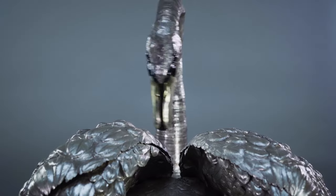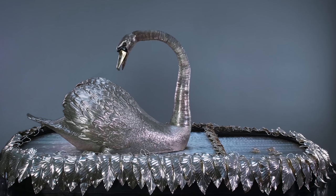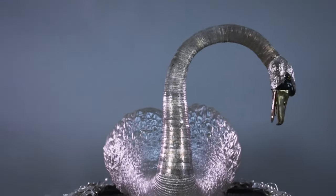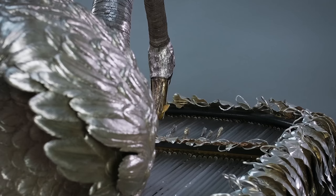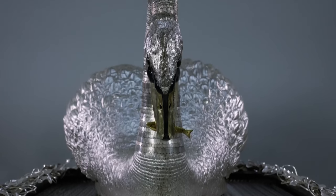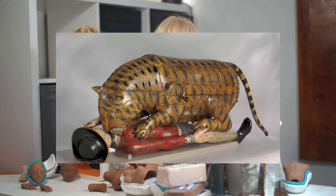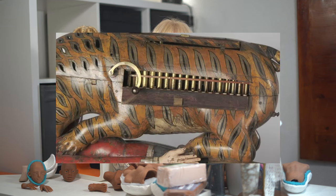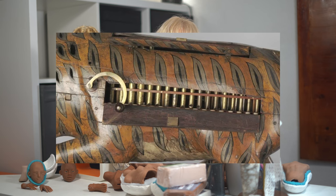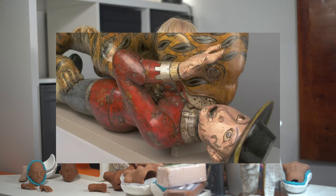The Silver Swan — housed in Bowes Museum, England, this automaton was constructed in 1773. The life-sized silver swan appears to float on a lake of glass rods, moving its head gracefully to catch a fish. Tipu's Tiger — an 18th-century automaton representing a tiger mauling a European soldier. When cranked, the soldier appears to struggle while the tiger growls. This automaton was made for Tipu Sultan of Mysore, India, and is now in the Victoria and Albert Museum in London.